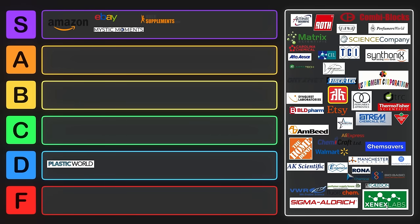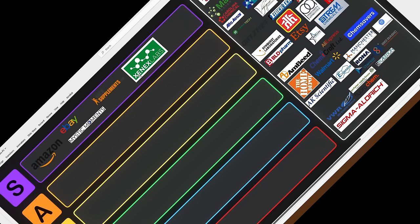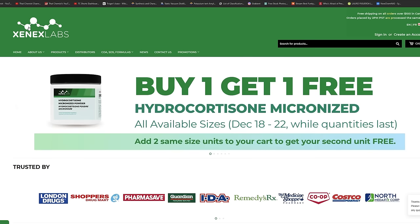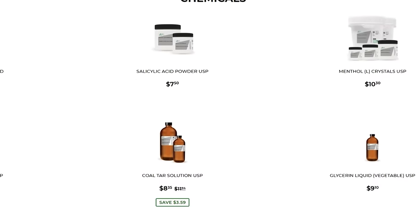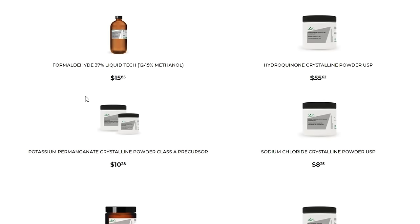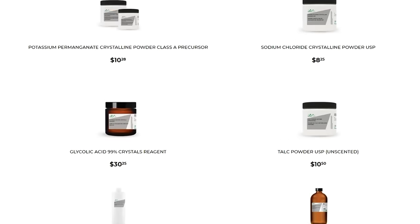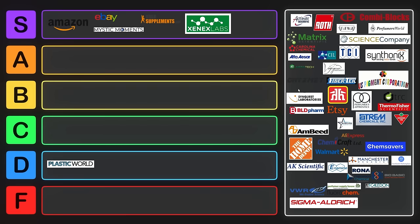My favorite local supplier is Xenex Labs in Canada. They will ship to a PO box and usually deliver next day with free shipping if orders are high enough. Xenex Labs offers all sorts of great chemicals. Since they mainly serve pharmacies, there are some things you can't buy unless you're a pharmacy, but they do offer things like lactic acid, formaldehyde, and chloroform. Overall they have a decent selection and they're reasonably priced. Xenex Labs belongs right in S tier.